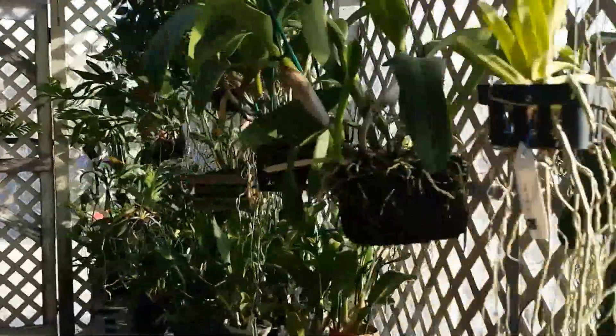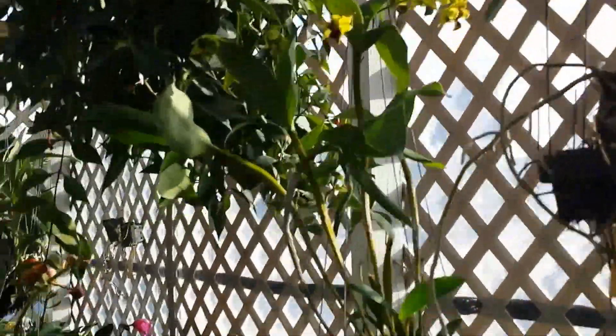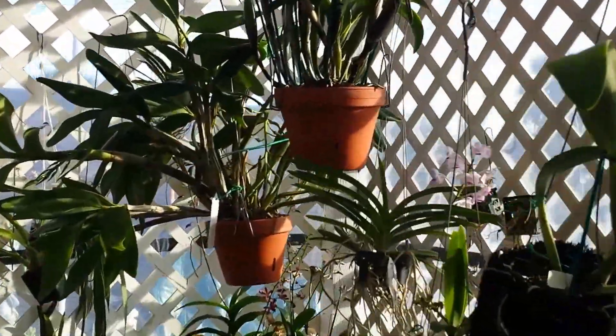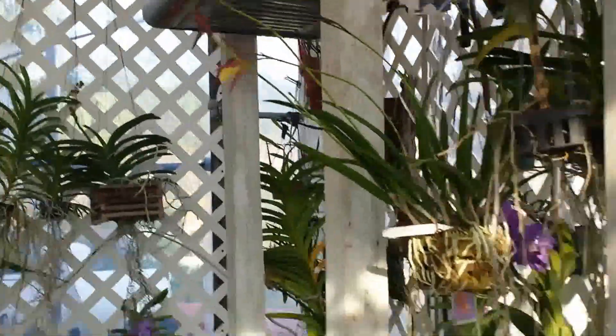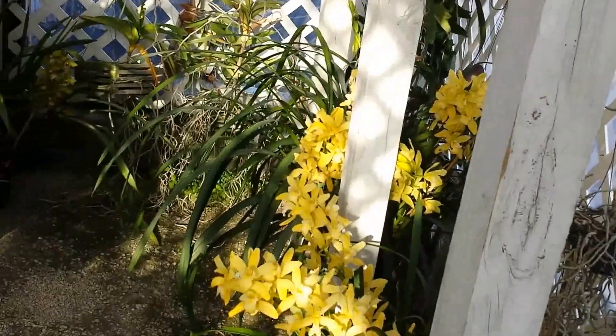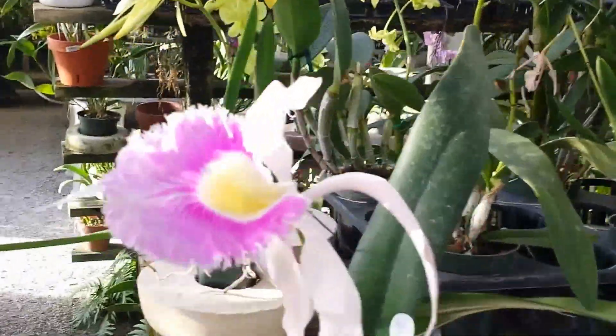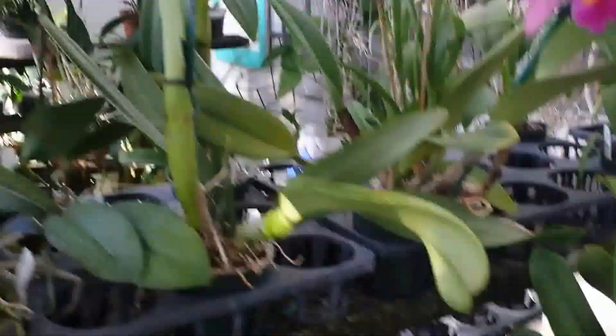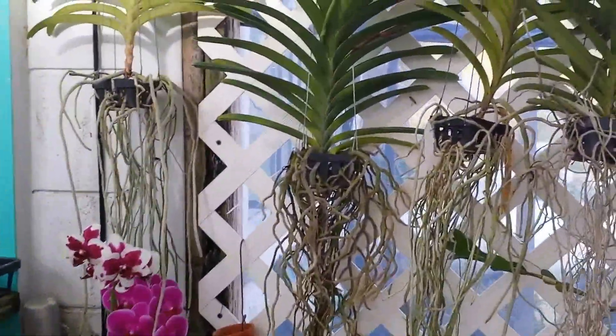Cool orchids here. If you like orchids, this is the store for you. Gorgeous. I have some really pretty orchids for sale — these are my favorites. These orchids, I don't know what they call them.